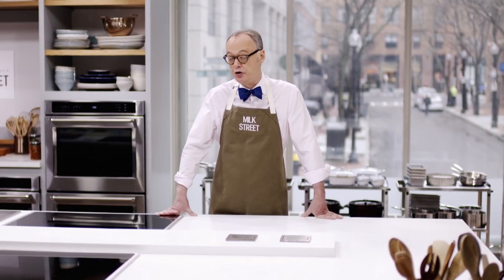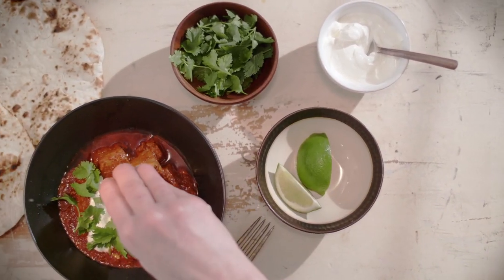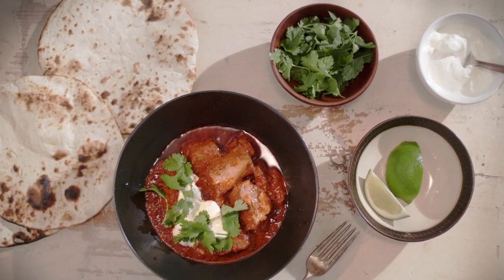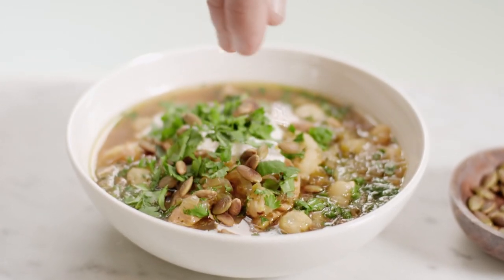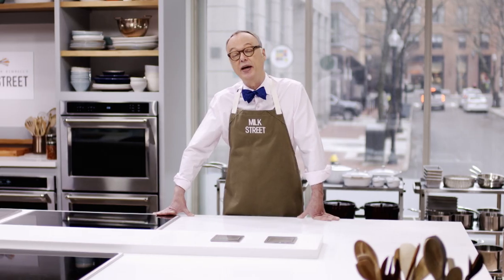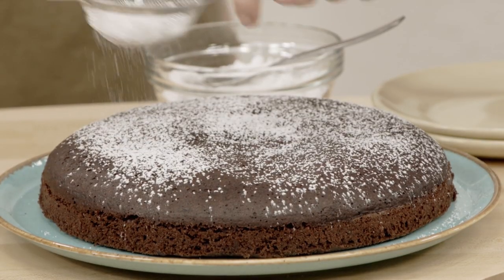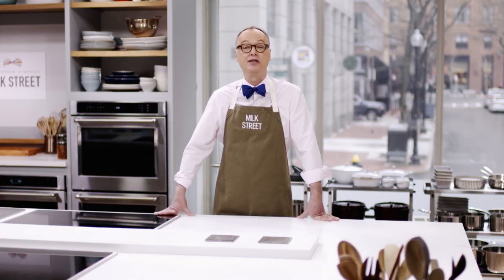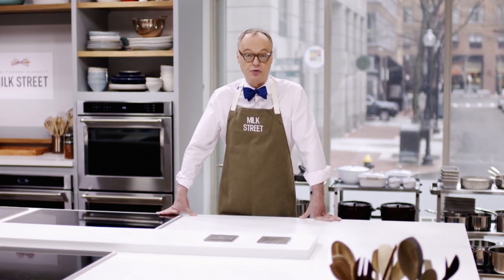This week on Milk Street, we start with a road trip to New Mexico for the perfect recipe for carne adovada — pork stew with lots of chilies. Then we head down to Mexico for a Mexican chicken soup: a green pozole with tomatillos, hominy, and chicken. And finally, we do a steamed chocolate cake made on top of the stove for an incredible, silky texture. Stay tuned for New Mexico Meets Mexico right here on Milk Street.